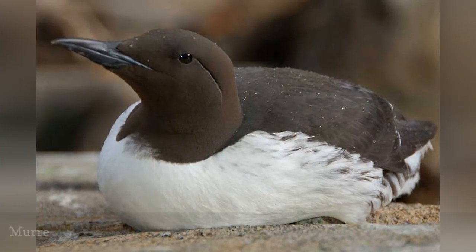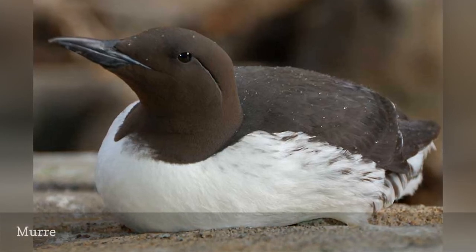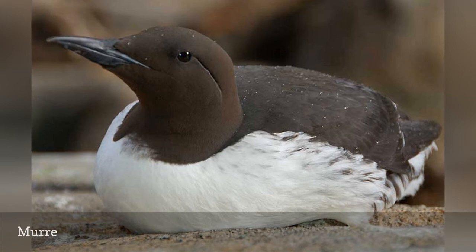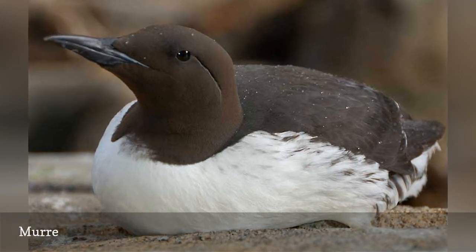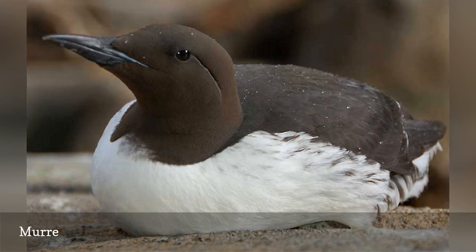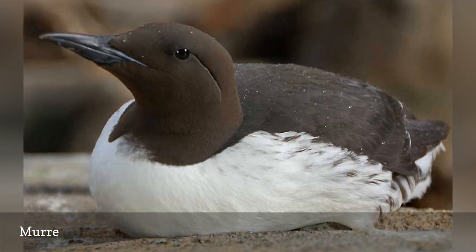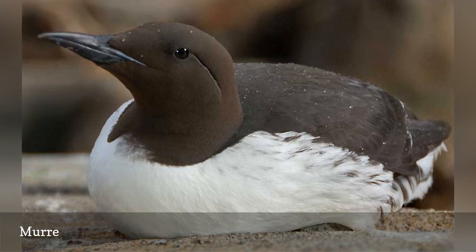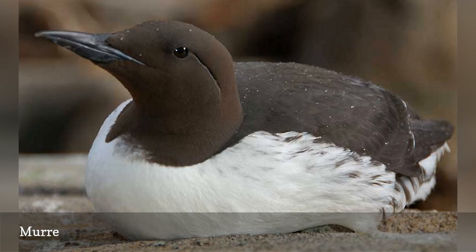A type of auk that resembles penguins, muirs have dark and light countershaded plumage and will swim underwater in pursuit of fish. When on land, they have an upright posture and a clumsy, waddling gait. There are only two muir species, the common muir and the thick-billed muir, both of which are found in northern oceans. These species are part of the Alcide bird family with other types of auk, including puffins and guillemots.